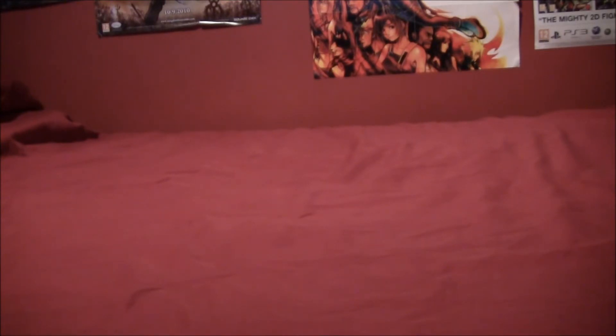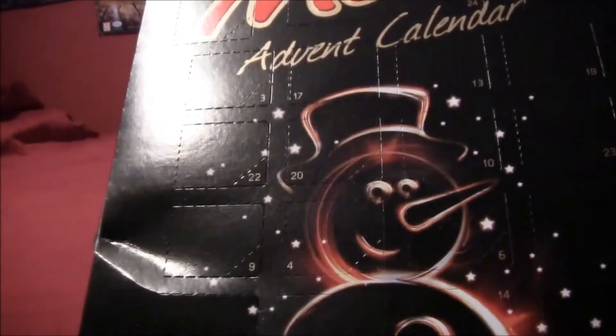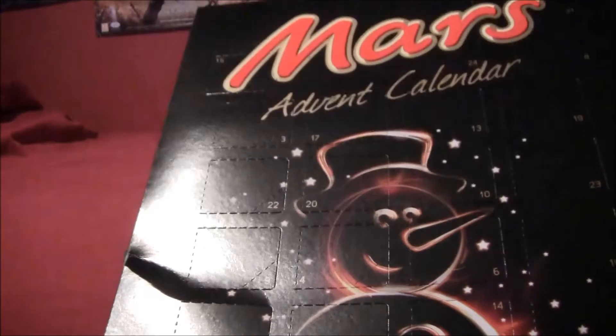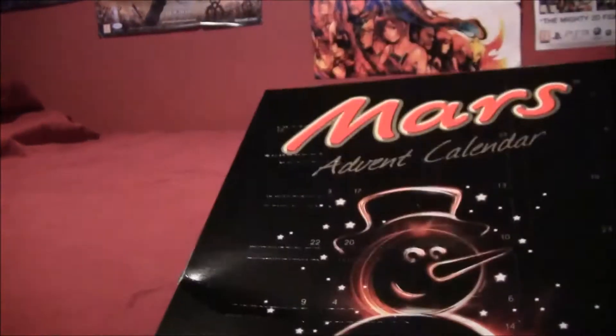I don't know if they do it in America, but here in England we have something called an advent calendar which looks a bit like this. Every day you open up a little door and take a bit of chocolate out. If you live here you already know what this is, but if you don't, this might interest you. Underneath every day is a little bit of chocolate — just a little bit of Mars chocolate without the caramel and the nougat.